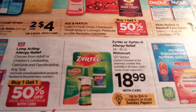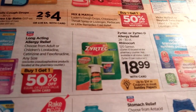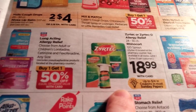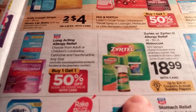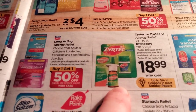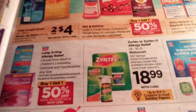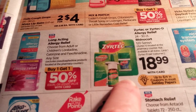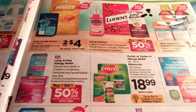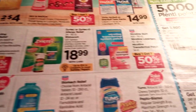Zyrtec and Zyrtec-D Allergy Relief and Rhinocort are going to be $18.99. There's a coupon or mail-in rebate we can use on these. They're not part of the rake-in for points, but if you have the allergy program linked to your card — where you spend $75 worth of allergy medicine and get 2,000 points back — this might be a deal to do with that coupon. I think it was either $10 off or a mail-in rebate.